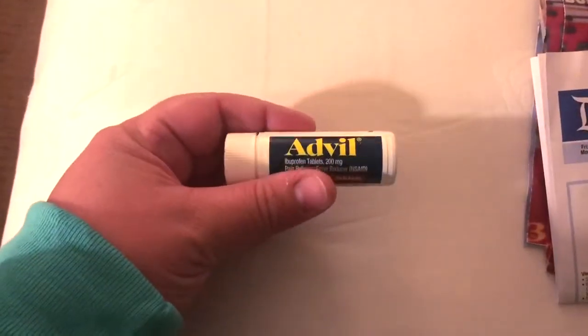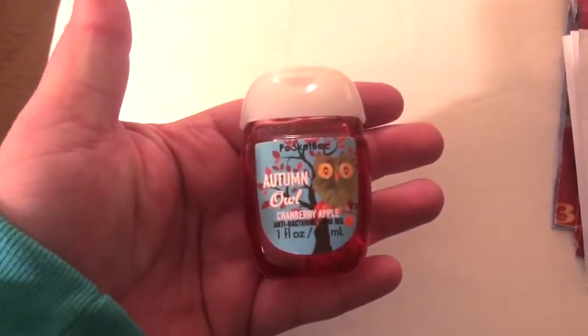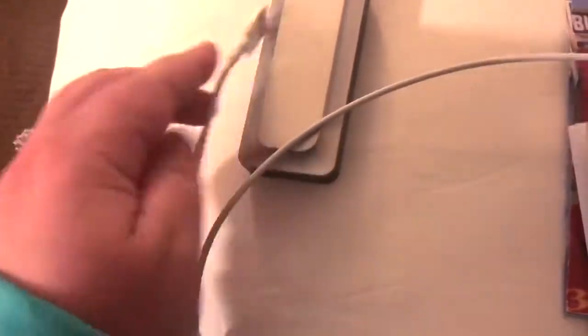We also have this Advil travel container filled with half Advil and half Excedrin depending on the ailments going on. In addition to the wet ones, because I'm OCD, I also have hand sanitizer — we're touching railings a lot and railings are gross. Then an extra battery pack plus a cord for whatever type of phone you have, or if you have two different types of phones, bring two cords.